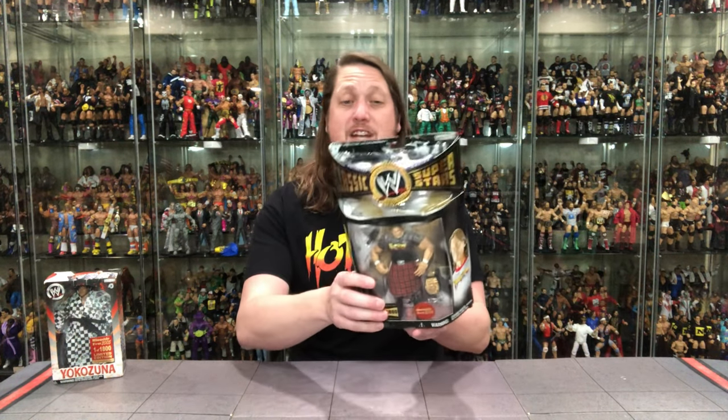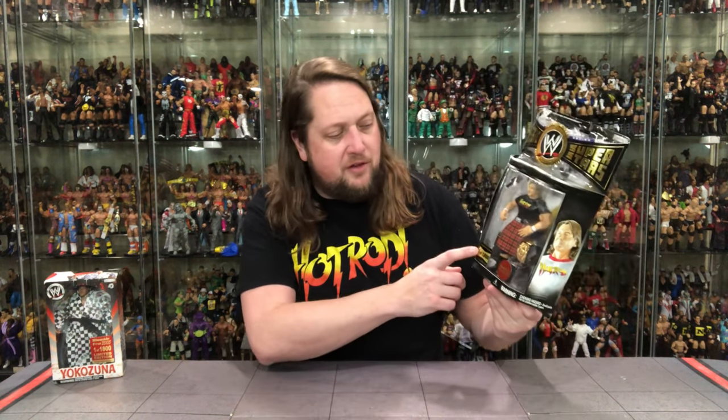We'll start with old Hot Rod Roddy Piper. This one is basically a direct re-release of his earlier Classic Superstars figure, just changing the color of the shirt and the color of the kilt. It's one of 1800, as you can see on the front, with a Ringside Fest 2004 sticker. It's a fairly pricey and hard to get one. Interestingly, the one-of-3000 Hot Rod figure seemed to hold more value than this one-of-1800, but this one has really crept up in price. It is a lot of reuse, but a perfect exclusive for sure.